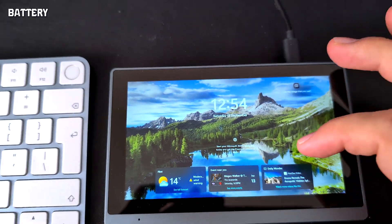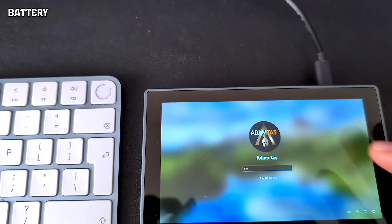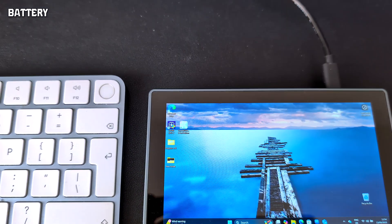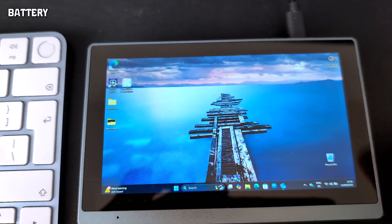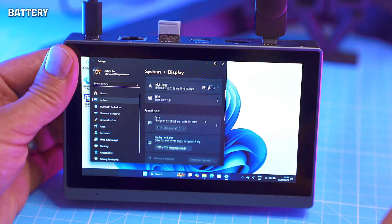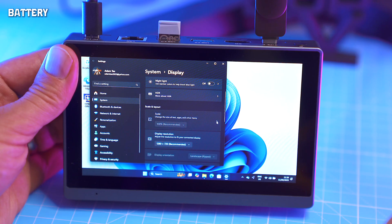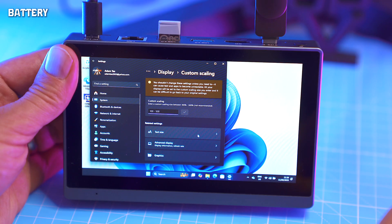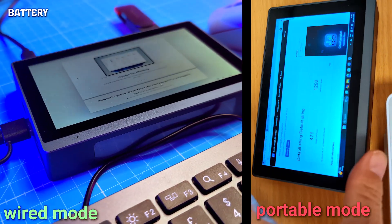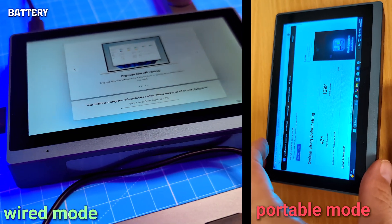Battery — don't get excited. This isn't laptop endurance. The 19 watt-hour pack translates to around 2,600 milliamp-hours, basically a phone battery being asked to run Windows. In practice I got about 90 minutes at full brightness, maybe two hours if babied. Push harder and you're in wired mode, not portable mode.